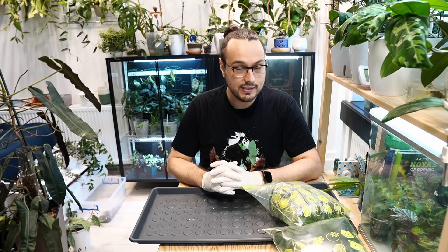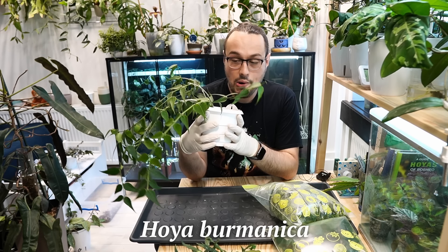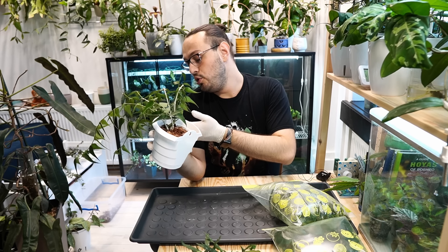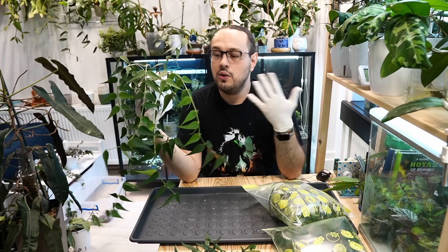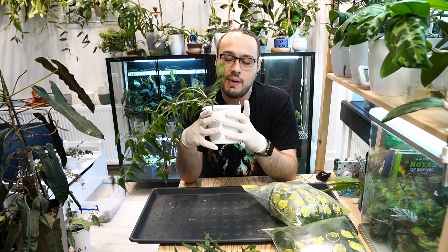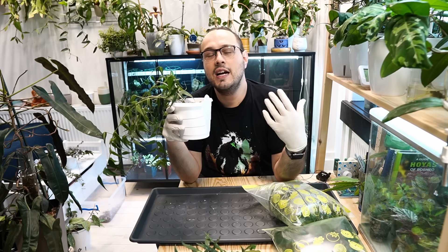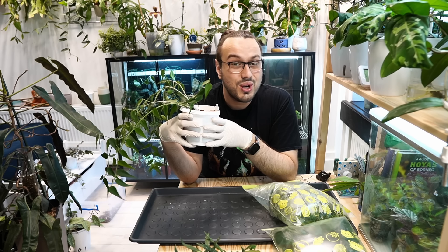I treated one more Hoya — Hoya Mirabilis — and she is also looking okay. I didn't want to restart Burmanica because it's such a medium-sized plant. So here's what I did: I took the plant out from the pot, cleaned off all of the potting mix from the roots, gave it a quick shower so it wasn't dry, and made sure to hydrate the plant before putting it in the water. I put it in the sous vide for 10 minutes at 48 degrees Celsius.